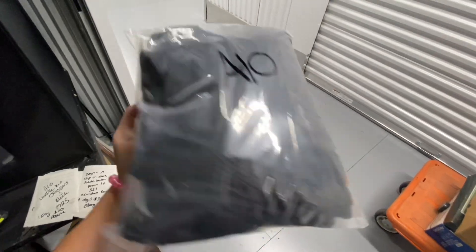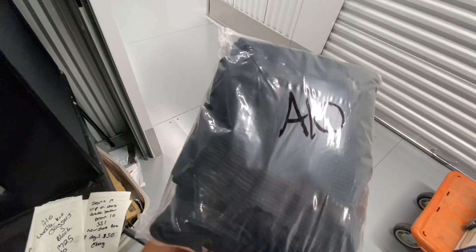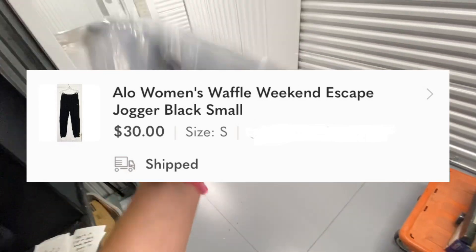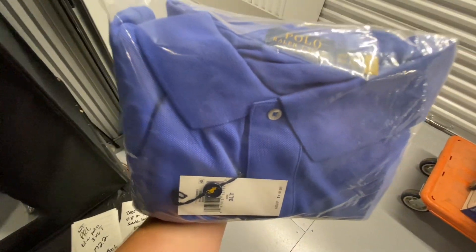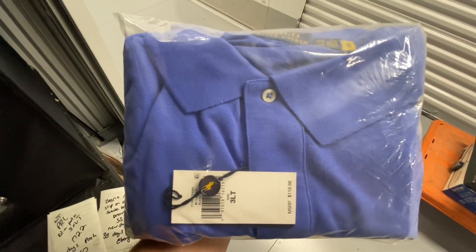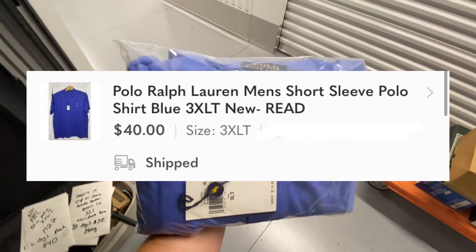Got these Alo Waffle Knit Joggers, size small. We picked these up recently and they only took one day to sell after listing. They sold over on Poshmark for $30. I do have another pair as well, just in a different color. Got a new-with-tag Polo Ralph Lauren — this was picked up at the Marshalls Yellow Tag Clearance event. I think I paid $15 for this. It was a 3XLT and took six days to sell, going for $40 on Poshmark.